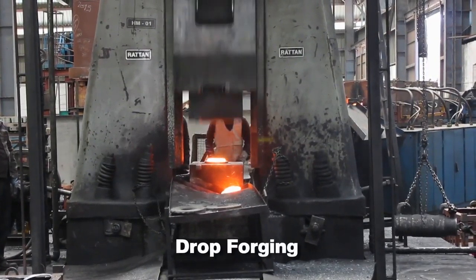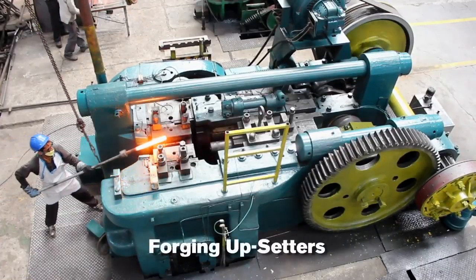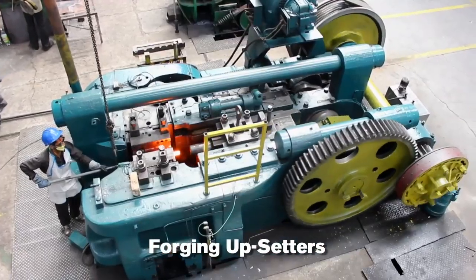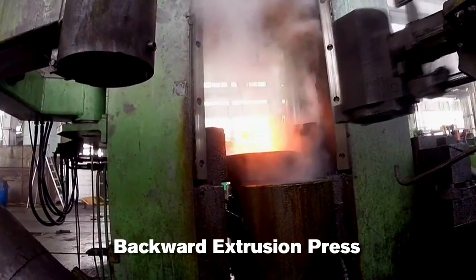Our capabilities include Drop Forging, Press Forging, Forging Upsetters, and Backward Extrusion Press for machined hollow shells and spindles.